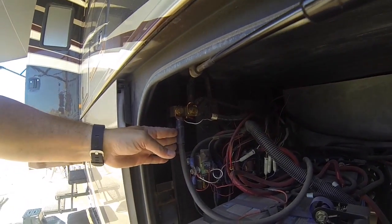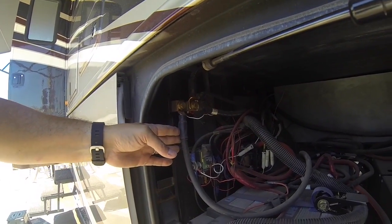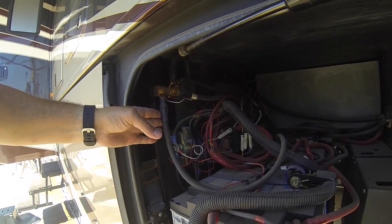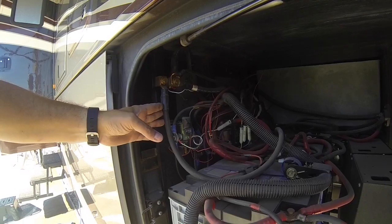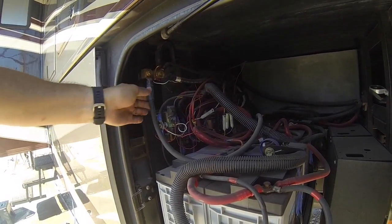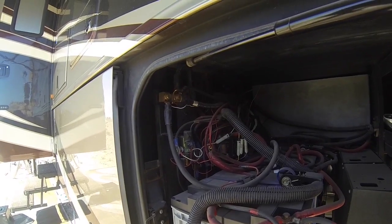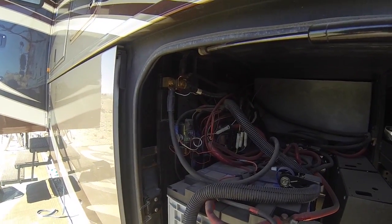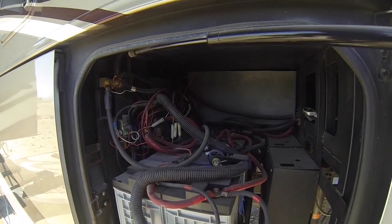This is our shunt, which is what allows our trimetric meter inside to keep track of power usage — think of it like a fuel gauge. It keeps track of all the energy in and all the energy out, and it all runs through this shunt here. These are just various solenoids for the charging system. That's the batteries.